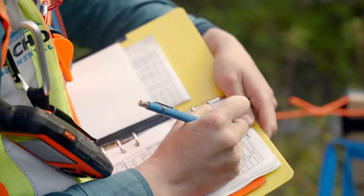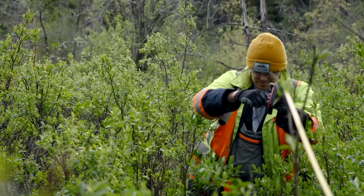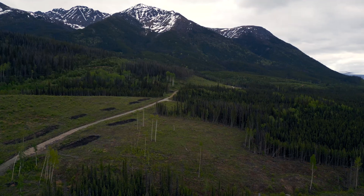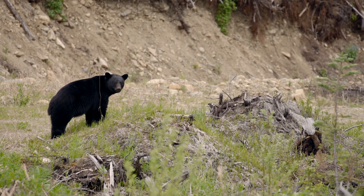The olive-sided flycatcher is an aerial insectivore that perches at the top of dead trees or snags to hunt for prey. These birds rely on forest openings for foraging and adjacent mature forests for nesting and rearing young.